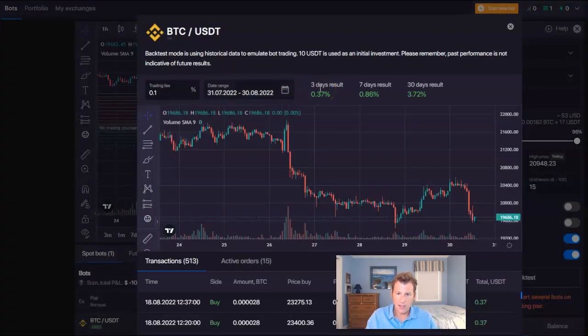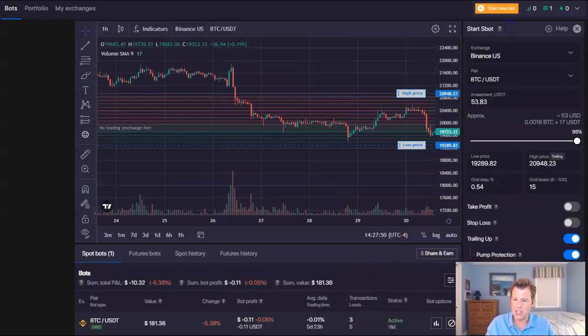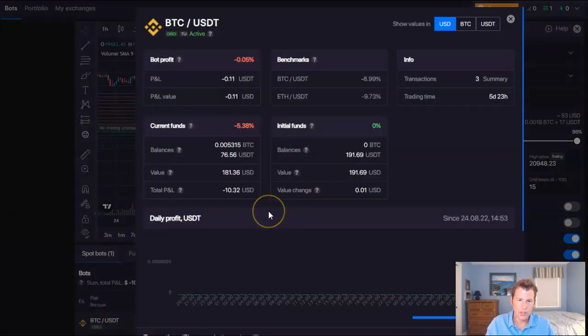Let's see how the S-Bot strategy would have done previously. Over the last three days, if you ran this bot it would have performed up 0.3%, which is good because the market nuked in the last three days. Last seven days it would have gone up almost 1% — again, the market nuked over the last week. Over 30 days it would have gone up almost 4%. Now let's see how my bot has actually been doing in the seven days I've been running it. The bot has essentially broken even — down 0.05%, so essentially perfectly flat price action.